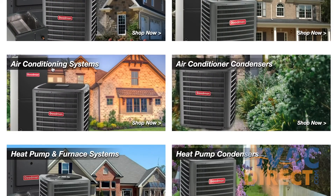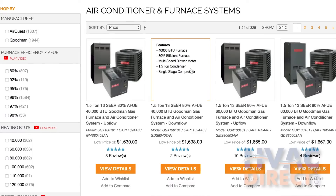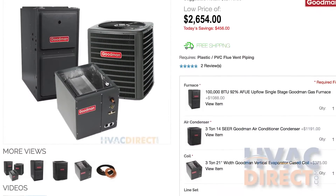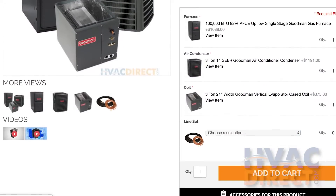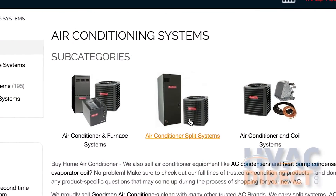If you already own a gas furnace and AC split system and need a replacement for both, search our site based on the specifications found on your current system or manuals. If you have a separate heating system, such as a boiler or electric baseboards, and just need AC, check out our air conditioner split systems.